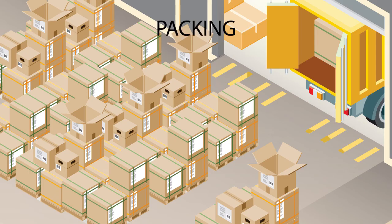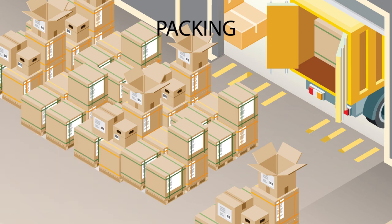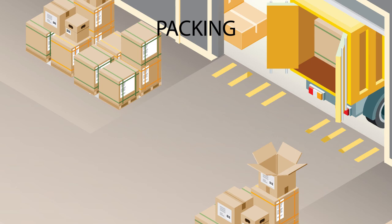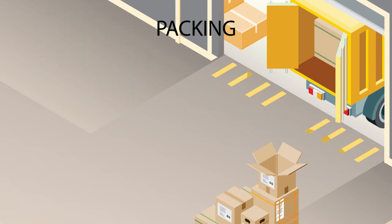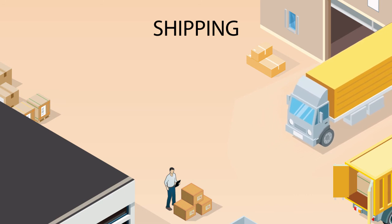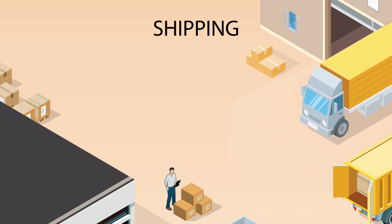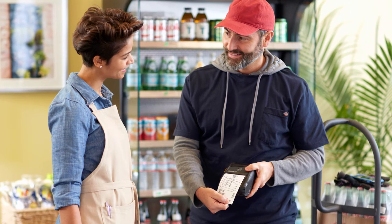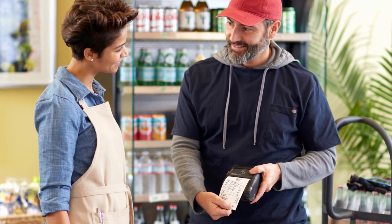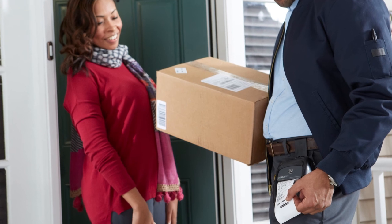Staging space in your warehouse is limited. Avoid bottlenecks with real-time location solutions that save up to 40% of the staging area's space, while also optimizing travel times. The final stage of order fulfillment can make or break customer satisfaction. Handheld computers, RFID labels, and mobile printers ensure that the right products are shipped to the right customer, at the right time, and with the right compliant label.